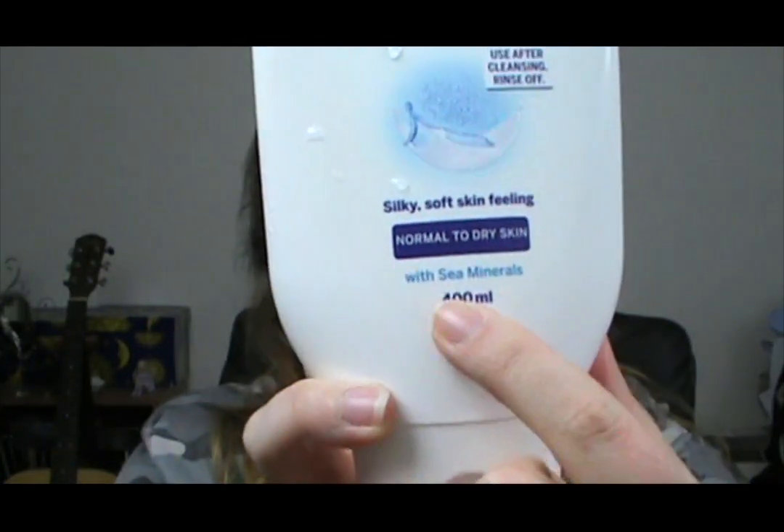I got the one for normal to dry skin. There is one for dry to very dry skin, but I don't think my skin's that dry, but it does get dry, that's for sure. I really like the smell of this product, and I like the feel that it gives my skin after I get out of the shower. I find that I don't need to moisturise afterwards, which is great as a bit of a time saver.